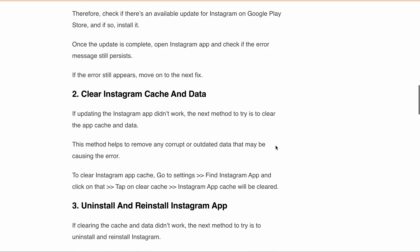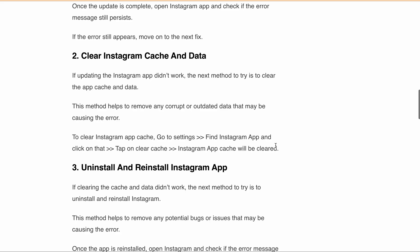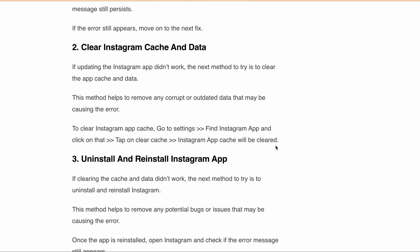If you are still getting this issue, you can also try to uninstall and reinstall your Instagram app, because sometimes uninstalling and reinstalling the app can remove any potential bugs or issues that may be causing the error.